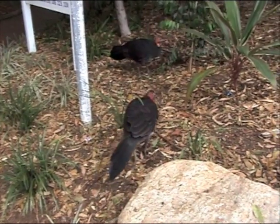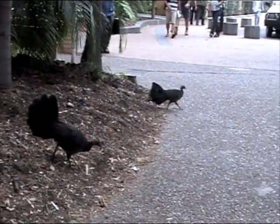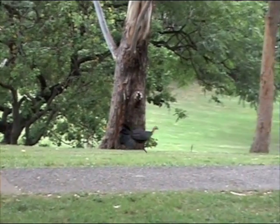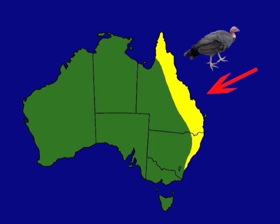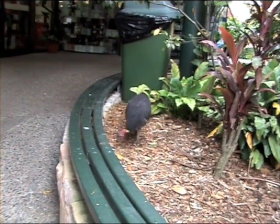They are social animals, with groups consisting of a mature male with younger males and several female birds. The range of the brush turkey is restricted to the humid forests of New South Wales and Queensland, especially near the coastline, where there is also a higher concentration of human settlements.